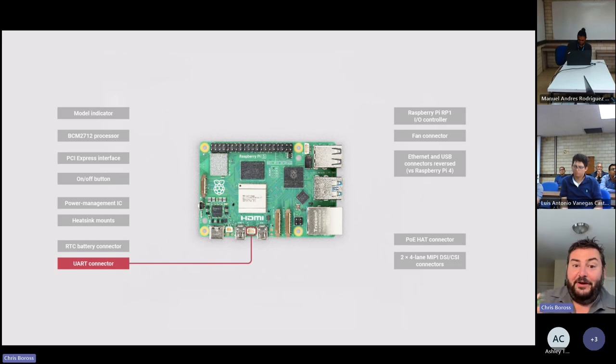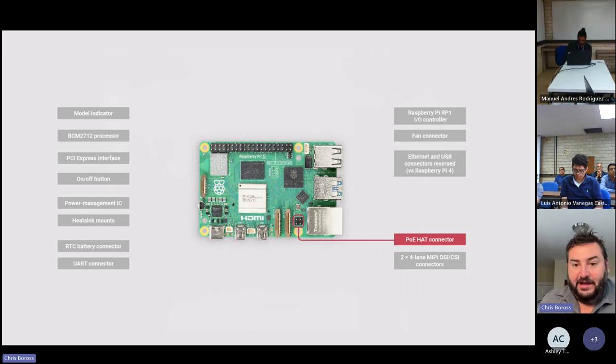We now have a dedicated UART connector on the product — no more wiring UARTs to the 40-pin connector to get a console out. That port lines up perfectly with our Raspberry Pi Debug Probe. We're also developing a new PoE hat, using PoE+ I believe, so you can power the whole device off a PoE system.